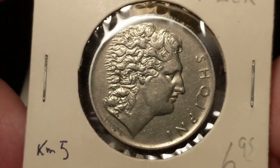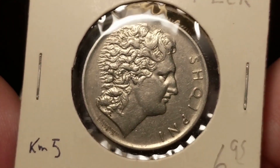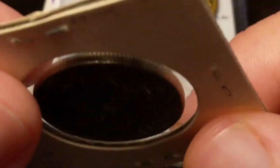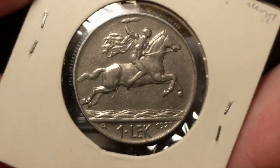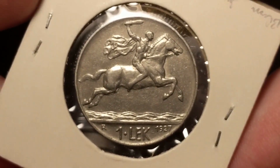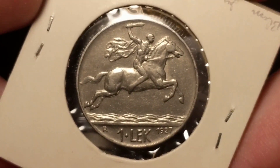Again from Albania. This is definitely a different guy — curly hair instead of no hair and no mustache. This is 1927, one lek. You got the naked warrior with a cape on a horse. That can't be comfortable.